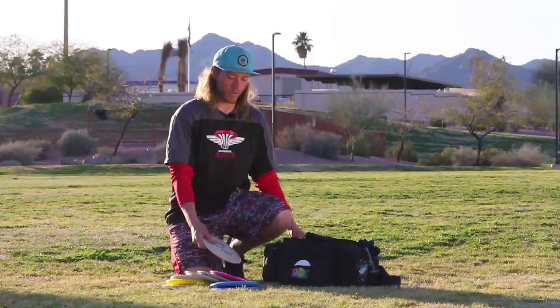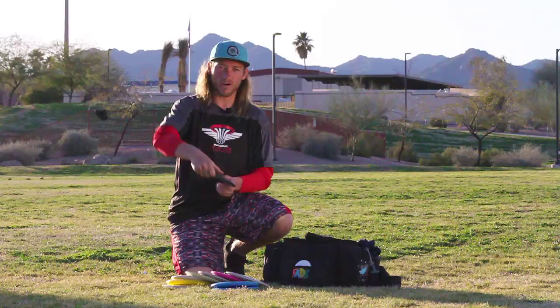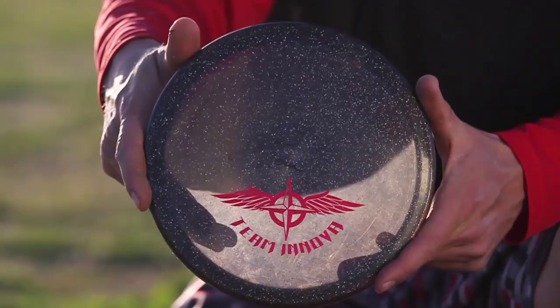This is a new disc I just put in the bag. It is a Champion Metal Flight Gator and it's really useful — it's really made me better at my upshots. I would really recommend it. It doesn't go very far, but it's super predictable, super stable, and it's good for a lot of trick shots — stable flex shots or inverted spikeizers.